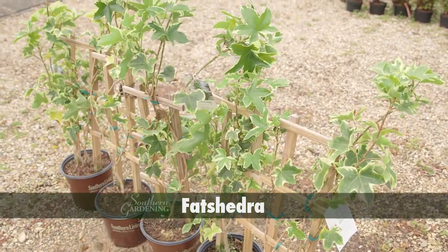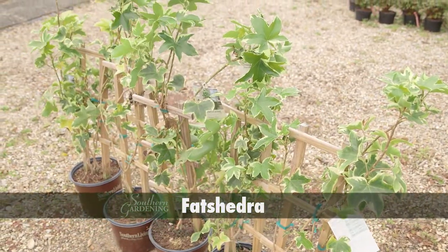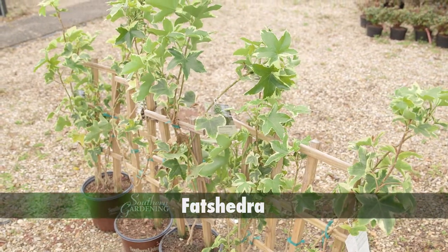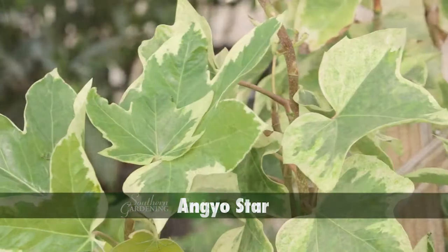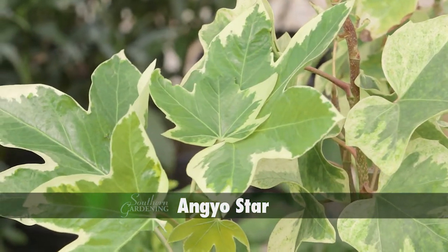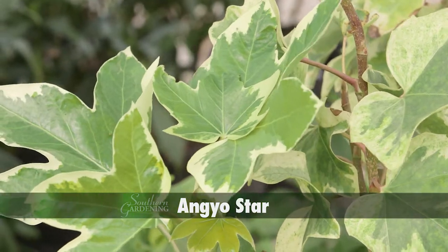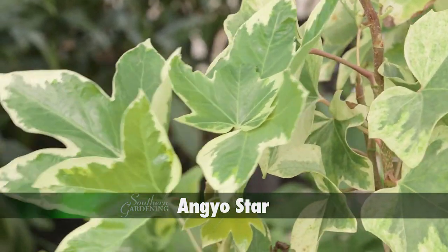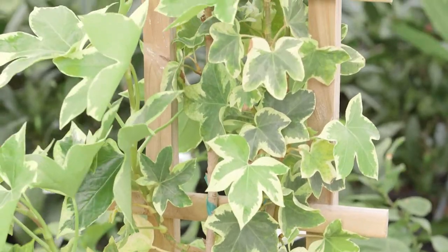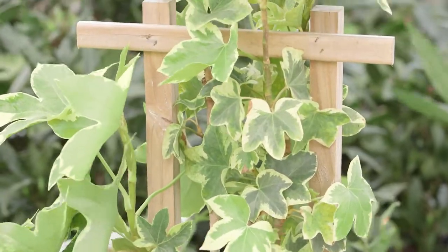Here's another fantastically curious hybrid called Phatshedra, which comes from a cross of Japanese fatsia and English ivy. This slow growing selection is called Angyo Star and has beautiful richly green sweet gum-like leaves with creamy white borders. Because of its ivy heritage it's called a semi upright grower and needs a little support.